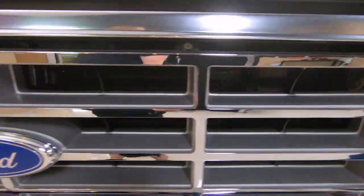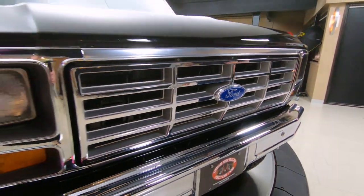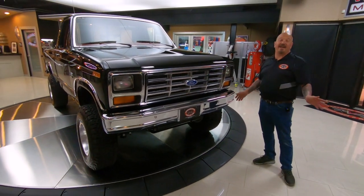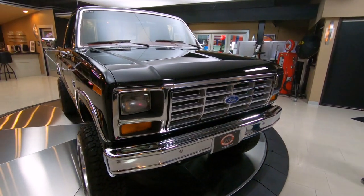Just under 30,000 miles on this baby. Just absolutely gorgeous. I know if it was my truck it'd have about 300,000 miles on it, because I'd drive it everywhere. I love these trucks, man. Just absolutely gorgeous.